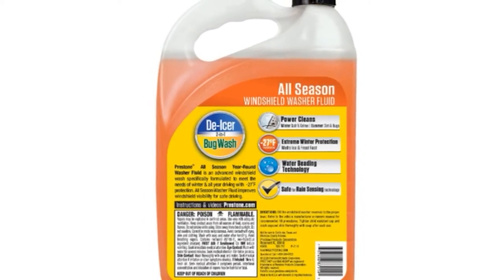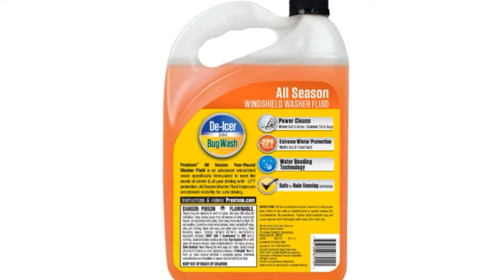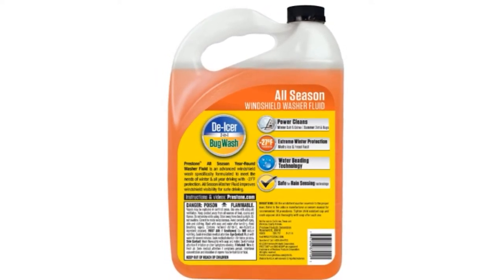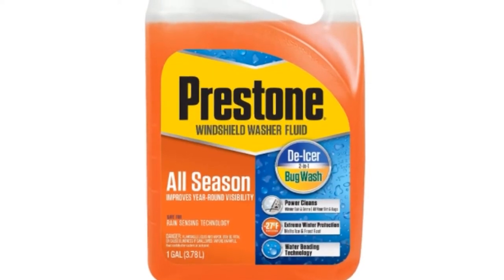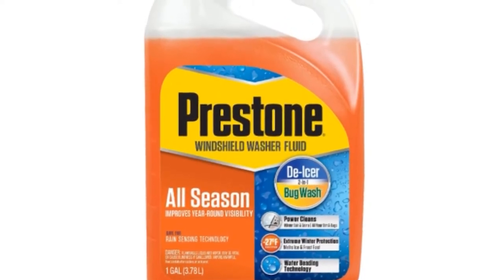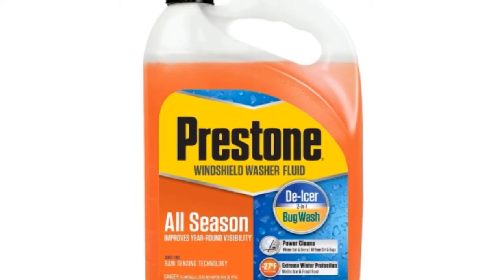this washer fluid will give you the best visibility through it all. It is capable of melting snow before it freezes on your windshield in temperatures as low as 27°F. It also has a bug wash and water repellent, so water will bead up instead of running across the entire windshield. It is streak-free and glare-free. This wiper fluid is reasonably priced and, with a whole gallon of liquid, should last you a long time. This is not a concentrate, so you can simply pour it into your windshield washer fluid reservoir as needed.